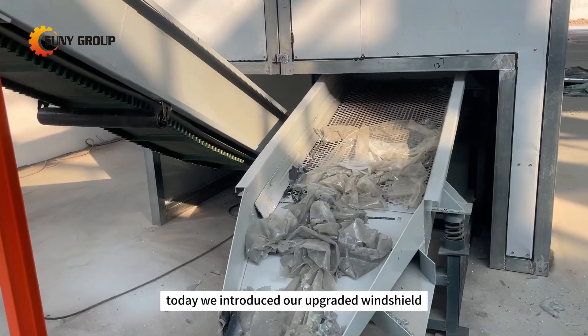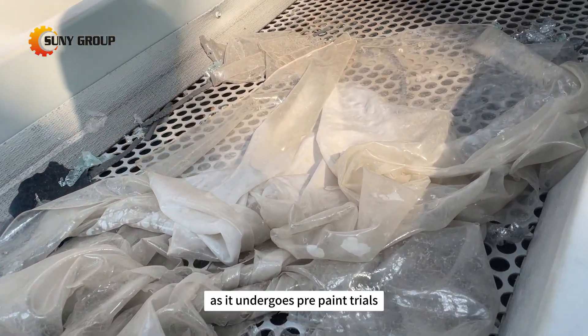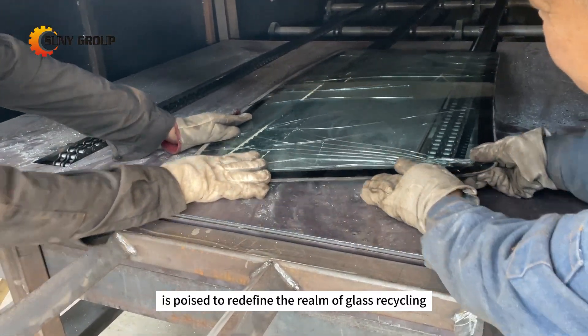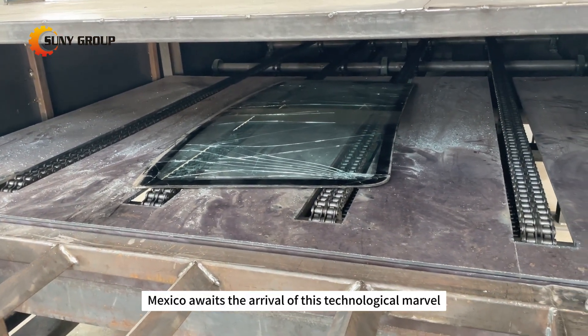Today, we introduced our upgraded windshield glass recycling machine. As it undergoes pre-paint trials, this recycling system is poised to redefine the realm of glass recycling. Mexico awaits the arrival of this technological marvel.